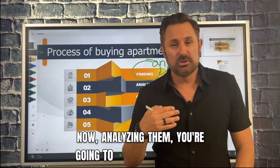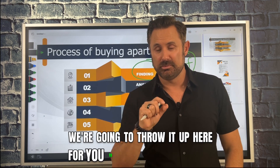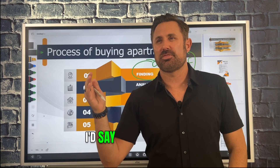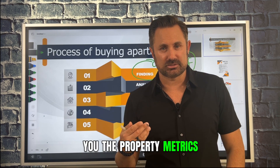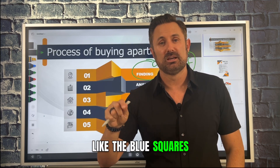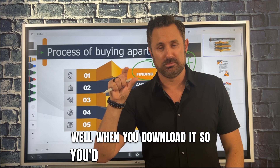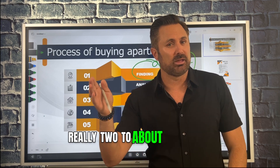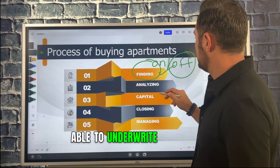Now, analyzing deals. You're gonna be using pro formas. If you haven't used these deal calculators before, we have one — we're gonna throw it up here for you to download. It's a basic one that'll handle anything from two up to about 30, 40, 50 units. It'll help you underwrite it from a property level and show you the property metrics so you can plug and play. Anything in blue is where you manipulate the variables, and there's a video on exactly how to use it that we'll give you when you download it.